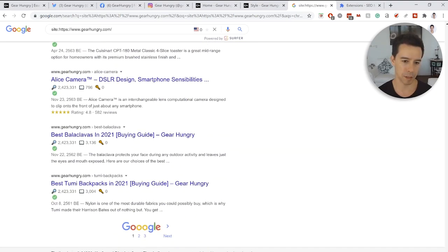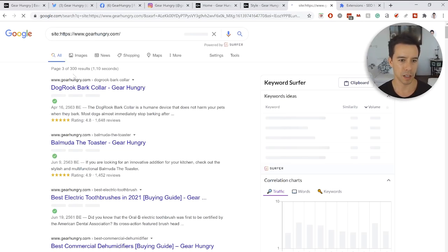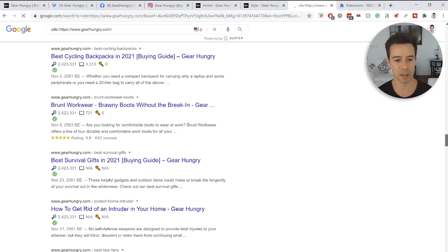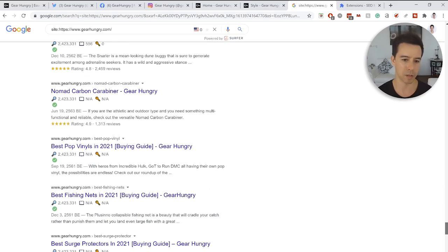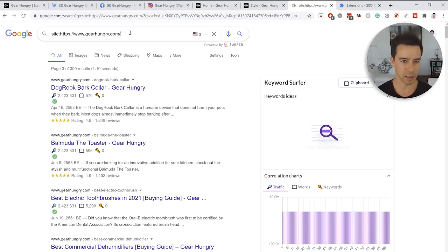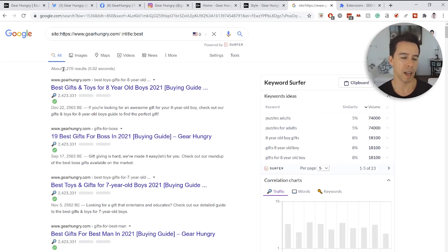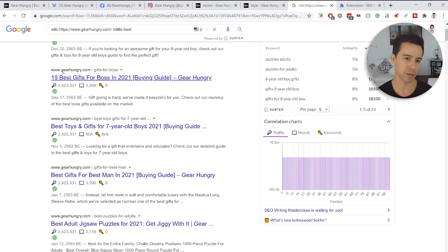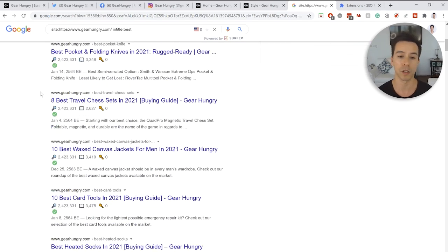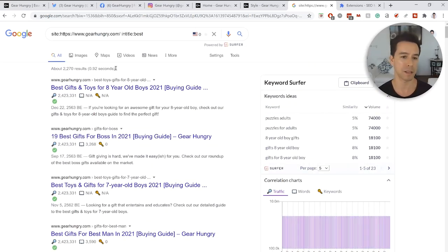Looking at 100 pages at a time, one thing I'm noticing is they're being pretty good about indexing — no author pages indexed, but their category pages are indexed and they've probably been link-building to them. Using the 'intitle:best' command on their domain, at least 2,200 of their 5,000 pages have the word 'best' in the title. So almost half the content is best-of roundup and review posts.